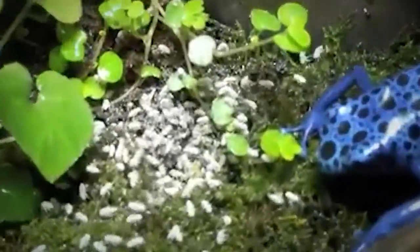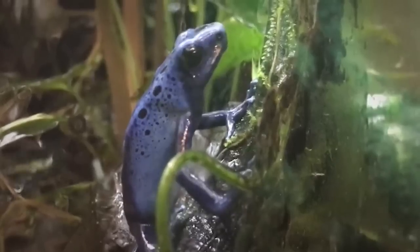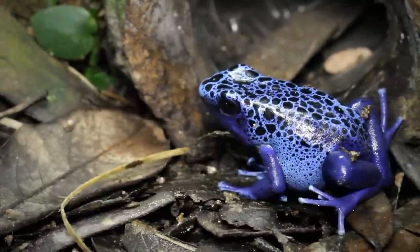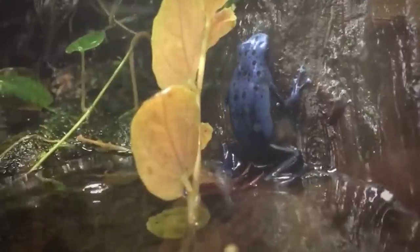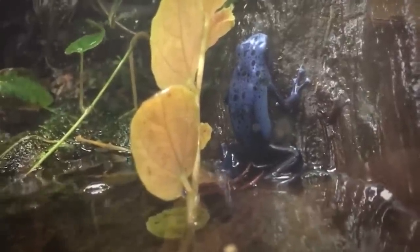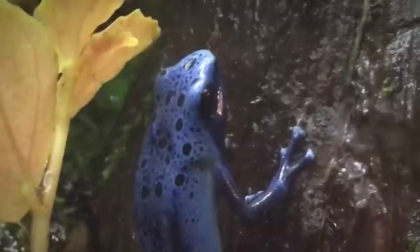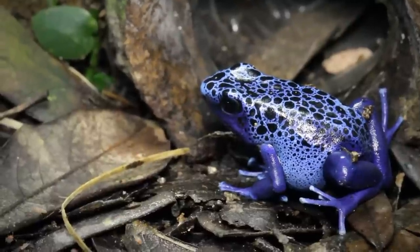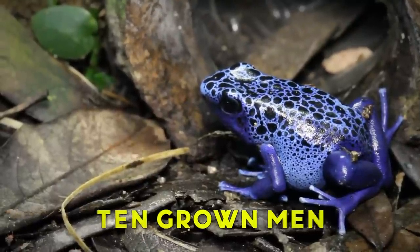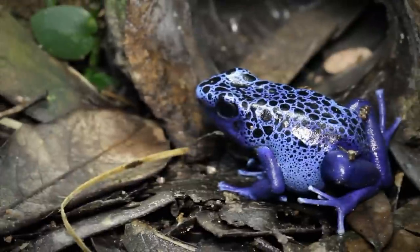Their diet also includes termites, ants, young crickets, and some smaller species of beetles. They're excellent opportunistic hunters relying on their long sticky tongues to flash out and catch fast-moving prey in the blink of an eye. But no matter what you do, never touch them. As their name implies, poison dart frogs can release toxins from the skin that are distasteful and potentially lethal to would-be predators. The frog's poison is found in their skin, making them too toxic to even touch. A single specimen measuring two inches has enough venom to kill ten grown men. The indigenous people of the Amazon have used its powerful venom for centuries to tip their blowgun darts when hunting, hence the species name.